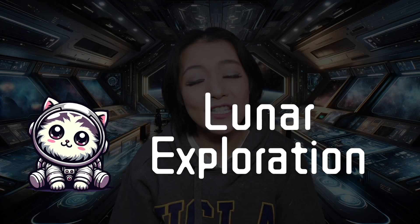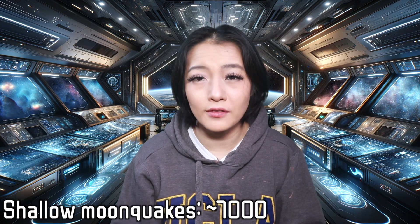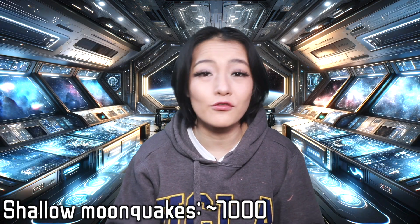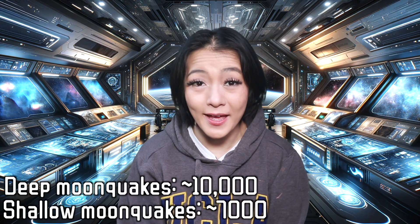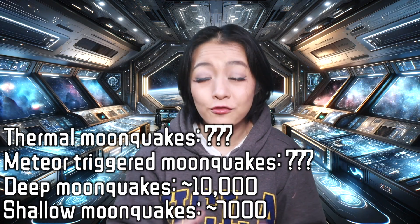The moon's shrinking is believed to lead to shallow moonquakes that occur a few kilometers below the lunar surface, with an estimated 7,000 of these happening every year. But tidal forces are believed to invoke deep moonquakes, originating hundreds of kilometers below the lunar surface. The Apollo missions predict that the continuous stretching and relaxing of the moon due to Earth's gravitational pull leads to tens of thousands of deep moonquakes every year. You'll also get moonquakes triggered by meteor impacts and from the day-night cycle as the surface freezes and thaws.